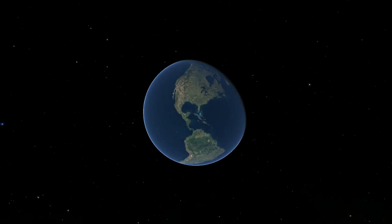Congratulations, you did it! You calculated a successful path needed to launch from Earth to Mars. Now hold on, astronauts — let's go!